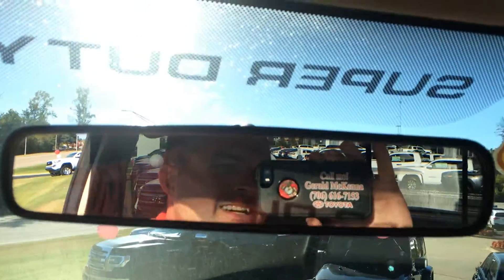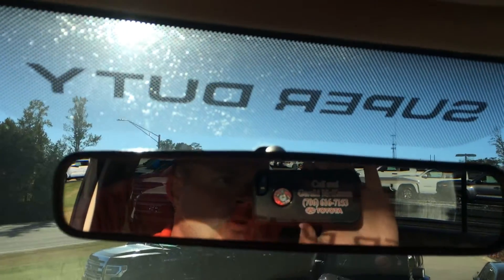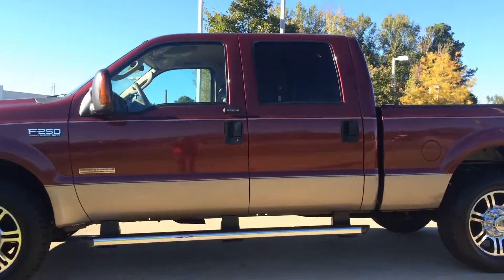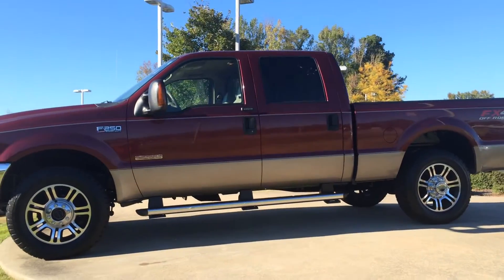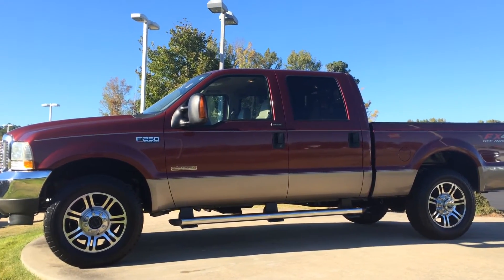Extremely clean. No excuses. All you have to do for an amazing deal is give the man in the mirror a call — that's Gerald. You can reach me on my cell or at the dealership at 706-882-2963. Come grab it while it lasts. We've had several people look at this already and it's only been a day and a half on the lot. So come check it out. Again, it's Gerald at LaGrange Toyota with the '04 Turbo Diesel. Thank you.